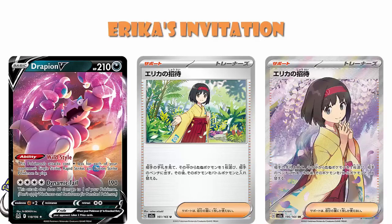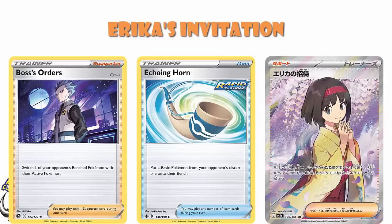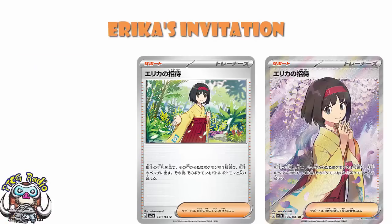As a fun little side note: obviously you can attack Pokemon on the field, and you can use Boss's Orders to attack Pokemon if they're on the bench. We've got Echoing Horn, which allows you to bring them onto the field so you can then attack them. And now we've got Erika's Invitation to attack Pokemon from the hand. The only place Pokemon are safe from being KO'd now is the Lost Zone — you can get them on the field, on the bench, in the discard pile, in the hand. The only safe place is the Lost Zone, and I just really appreciate that.